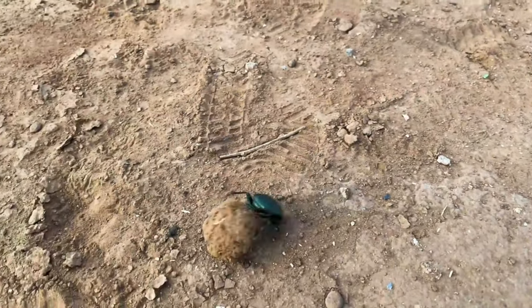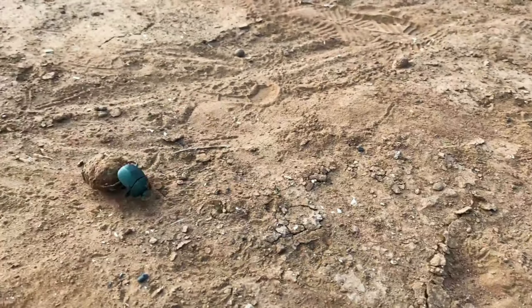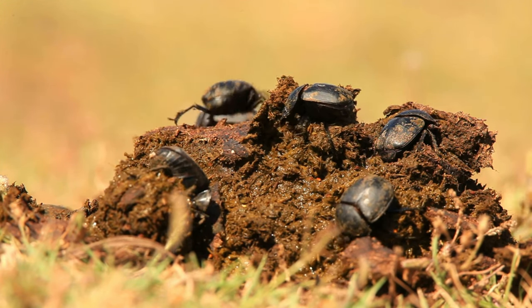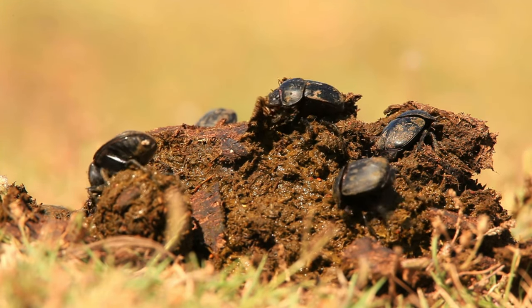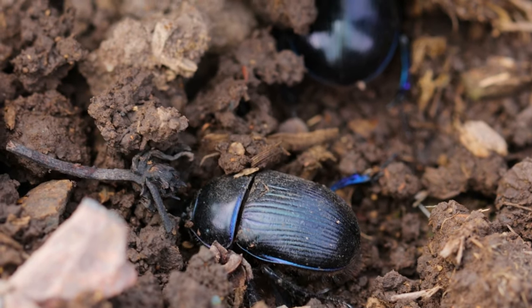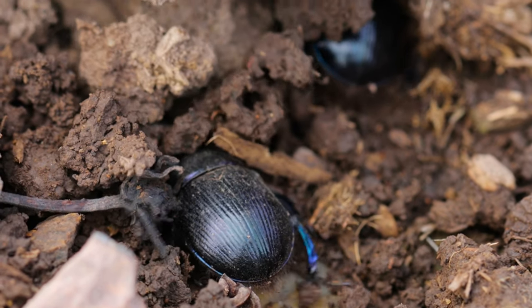Do you know that dung beetles are the only insects that prefer living in animal waste, such as animal dung? They consume it as food and use it as a breeding ground for their offspring. However, you may wonder how animals can survive in such a harsh environment. The answers to these questions and the incredible life cycle of dung beetles will be explored in today's video.